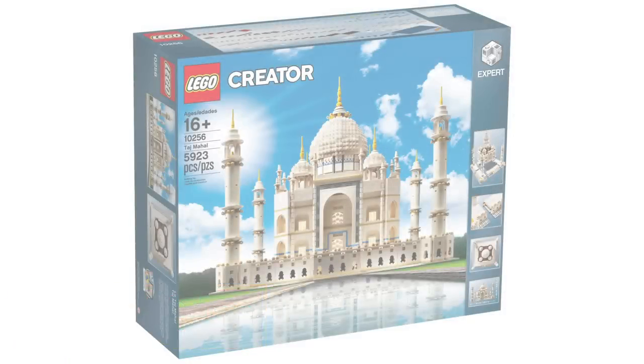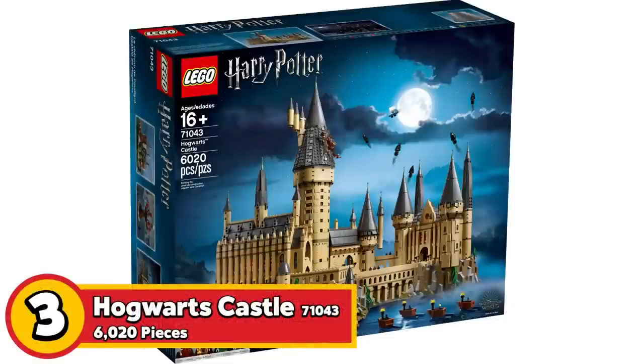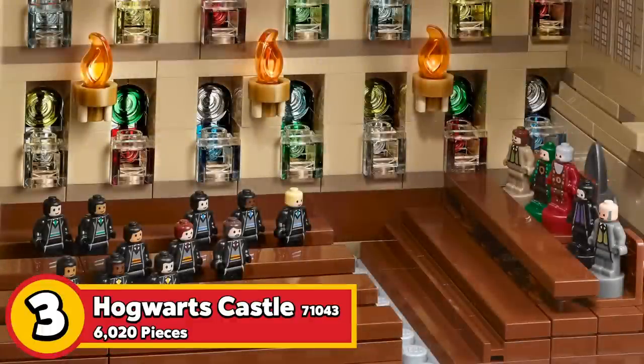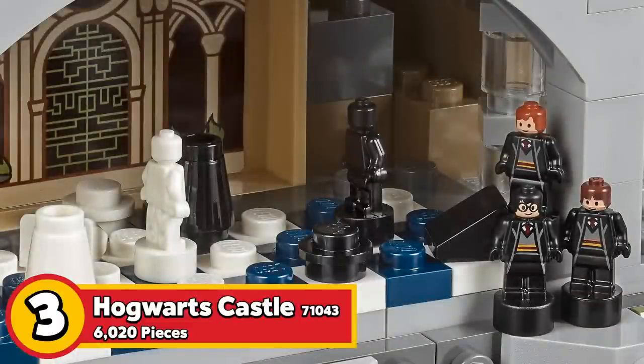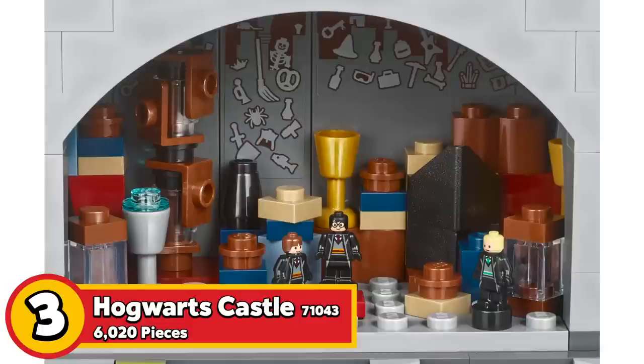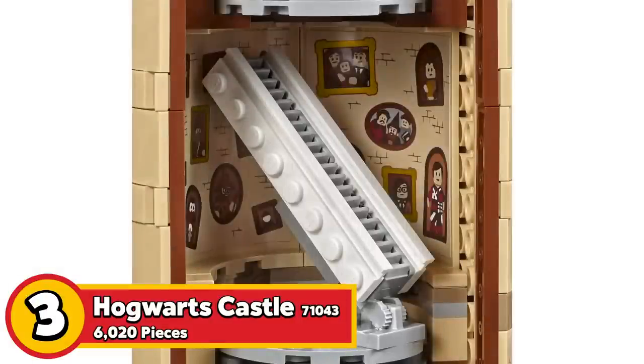Bringing it back to Harry Potter, we have set number 71043, Hogwarts Castle. It has 6,020 pieces, 28 micro figures, and retails for $400 in the US. This is the end-all-be-all LEGO Harry Potter set. If an avid fan wanted just one set, this is the one — you get all those micro figures, the four founding members of each house, and all sorts of scenes from the entire franchise. It's stunning on display and is a permanent fixture in my studio. Even adding a light kit gives it a new lease on life. Even if you don't like Harry Potter, you have to acknowledge just how detailed and magnificent this set is.